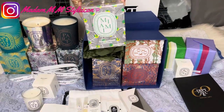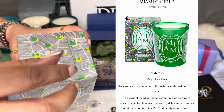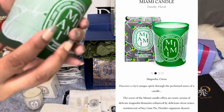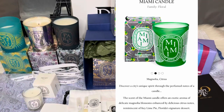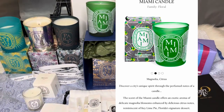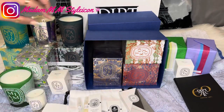I got four city candles — opening the Miami city candle first. Miami is in the floral family with magnolia and citrus. The Miami candle offers an exotic aroma of delicate magnolia blossoms enhanced by delicious citrus notes, reminiscent of key lime pie — Florida's signature dessert. The candle draws its inspiration from the city's graphic design universe with a motif combining banana leaves with small beach umbrellas as seen from the sky. I've been to Orlando, Florida, but not yet to Miami.